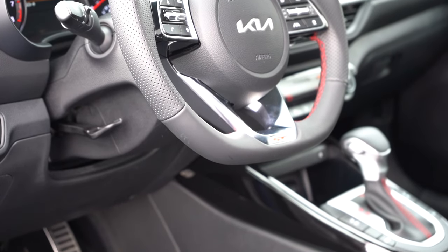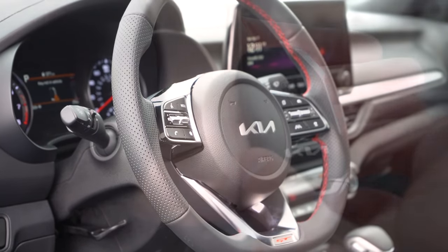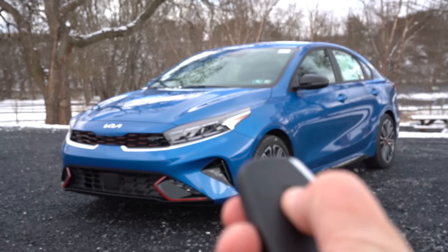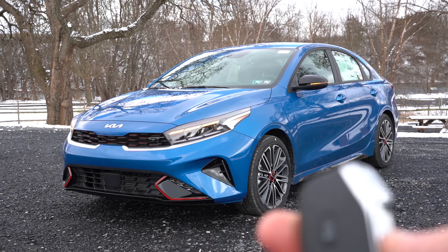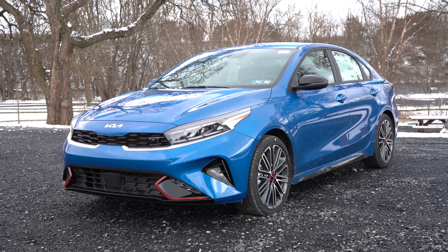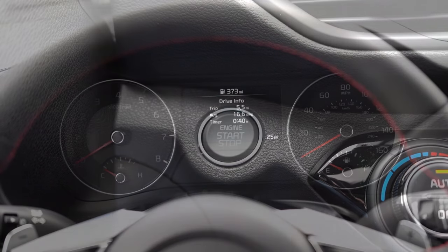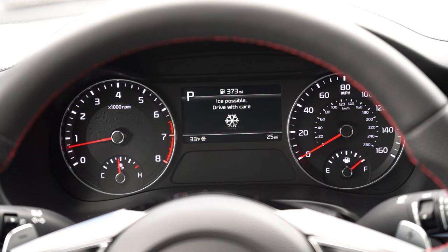The steering wheel is tilt and telescoping, leather-wrapped with a flat bottom on the GT Line and GT trims, with GT lettering at the bottom. The key has a Kia logo on one side, and all the buttons — lock, unlock, trunk, and remote start — are on the side of the key. It's all keyless entry with push button start on the GT Line and GT trims. Once started, the tachometer is on the left, speedometer on the right, and there's a small digital display controllable via steering wheel buttons showing miles to empty, outside temperature, digital speed, Trip A, Trip B, and more.